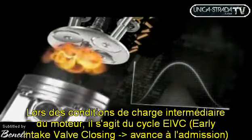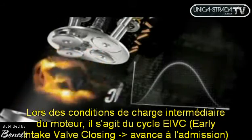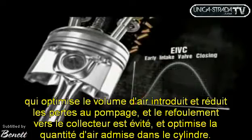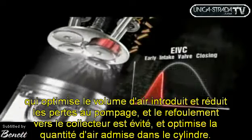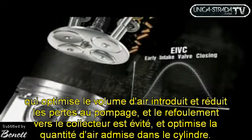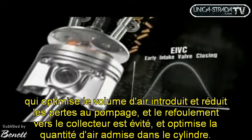At medium-low RPM torques and engine partial load, EIVC — early intake valve closing — optimizes volume efficiency and reduces pumping losses. Undesired back flow into the manifold is avoided, and air mass trapped in the cylinder is optimized.